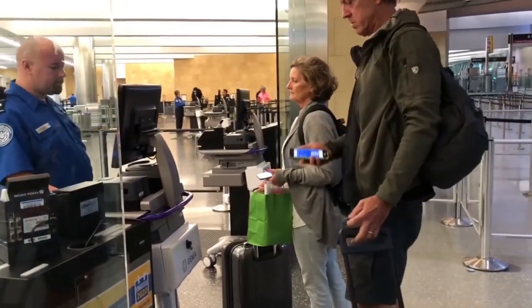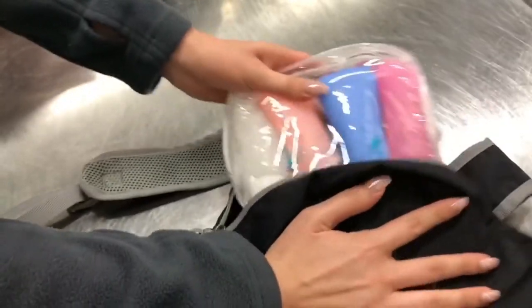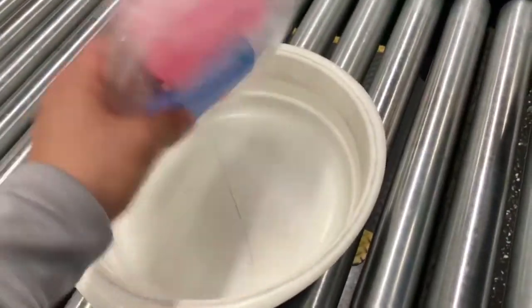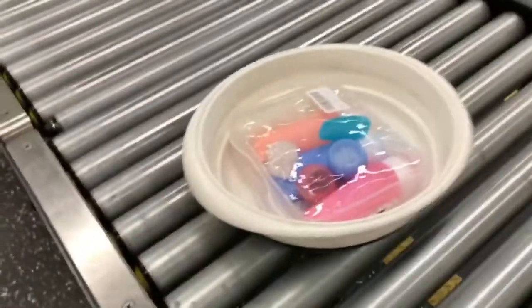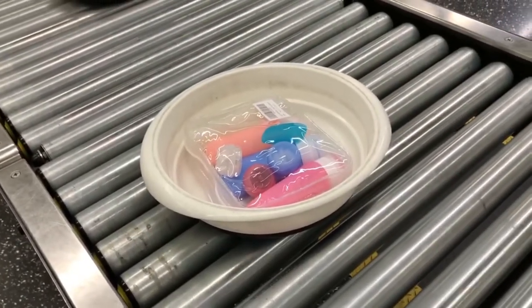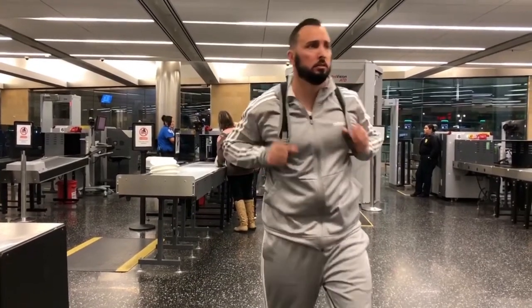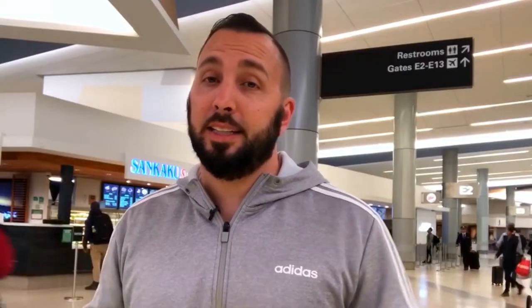One thing I do is bring a TSA pre-approved case for my gels, lotions, and all that. It has to be within a quart-size bag. I bought one from Amazon and it gets you through security without a problem. These tips help you go through the line faster and can save you a couple hundred bucks from not being late to your next flight. Any bottles with liquids must be smaller than three ounces.